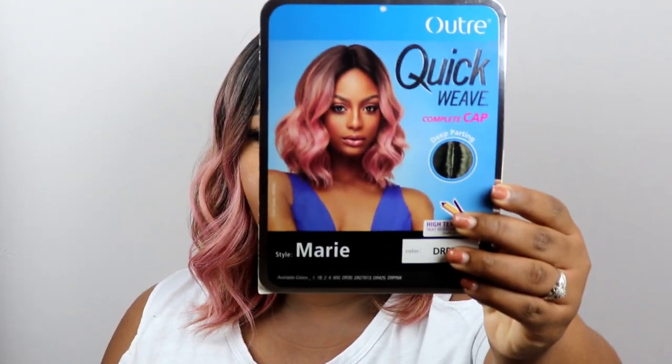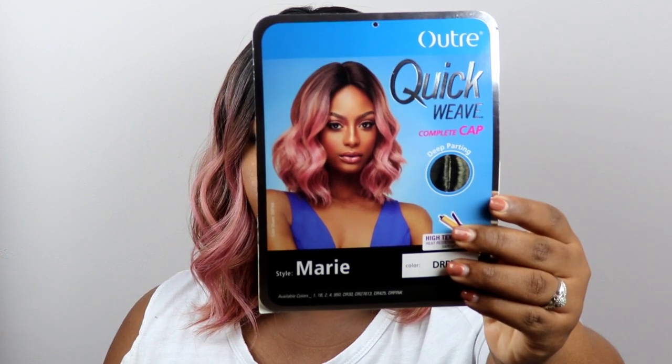Let's jump right into this wig. This wig is by Outre — it's a quick weave, a complete cap with a deep parting, and the style is Marie. I have it in the color DR Pink. This is what the stock card looks like. I think the girl on the stock card is beautiful. The parting on this unit is pretty good.